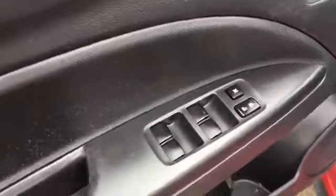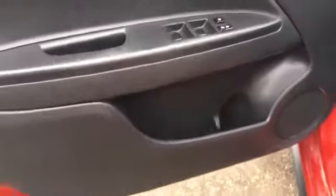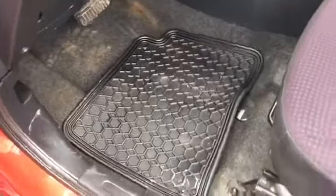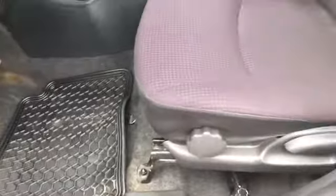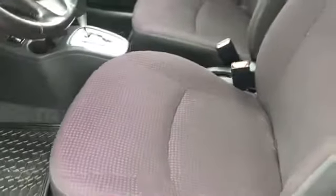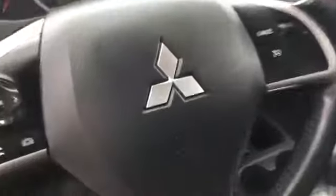Here on your driver's side door we have your power locks and windows, some pocket storage both here as well as on the passenger side. Over this way we have an adjustable vent, your side mirror controls, and your traction control. We have rubber mats throughout, easy to take out and keep clean, and we have a six-way adjustable driver's side seat here in this gorgeous black and purpley color cloth, as you can see in fantastic condition.